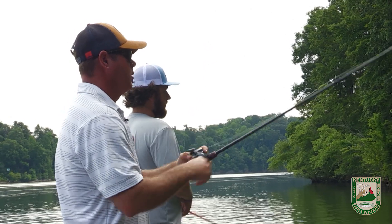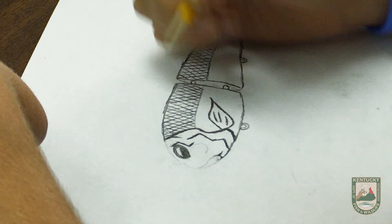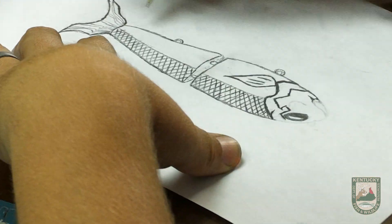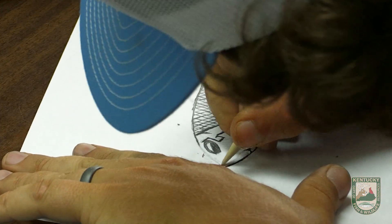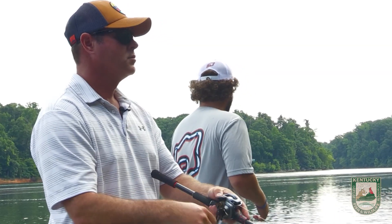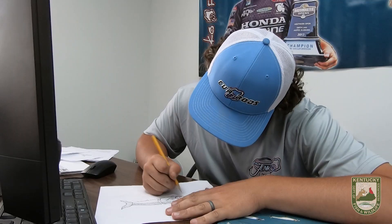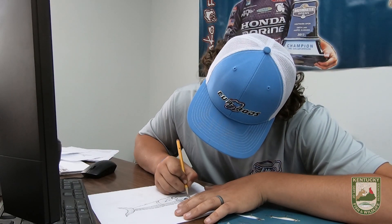There are things I like about certain baits, and back when I first got started I'd sit down with a piece of paper and draw what came to me — a combination of all the things I liked. That's kind of how it started. From the beginning it was more like, 'I like this about this bait and that about that one.' Now it's evolved to where I just have an image in my head of what something should look like.